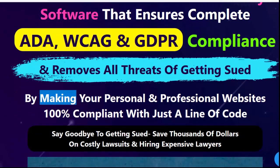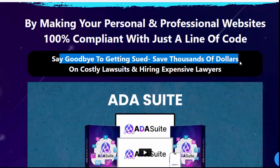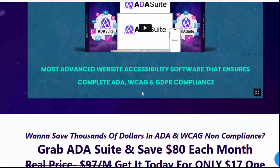By making your personal and professional websites 100% compliant with just a line of code, say goodbye to getting sued and save thousands of dollars on costly lawsuits and hiring expensive lawyers.